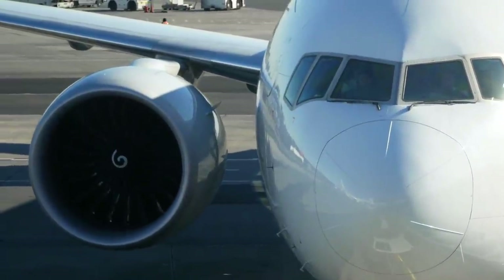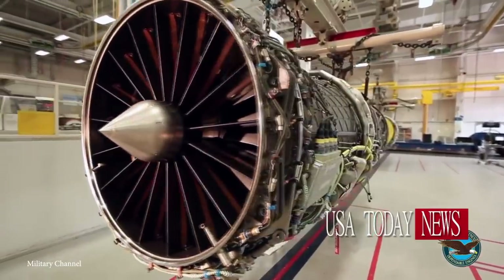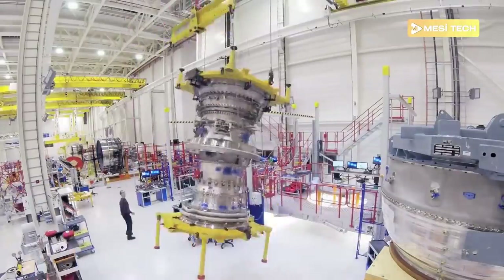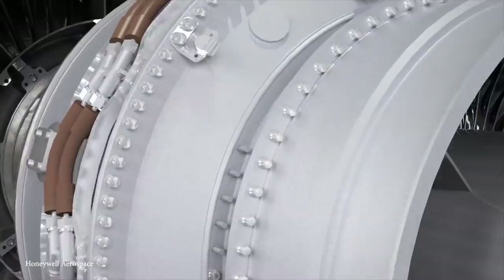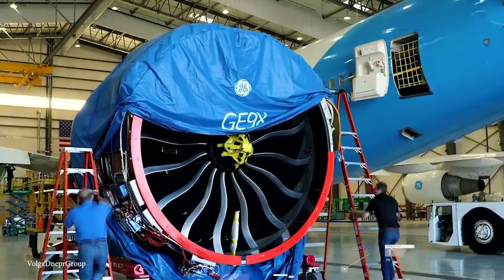Commercial airline companies spend millions of dollars every year to design the most fuel-efficient and economical jet engines. Today, there are hundreds of different jet engine designs that companies and militaries use every day. Here are the top 15 most incredible jet engine designs.